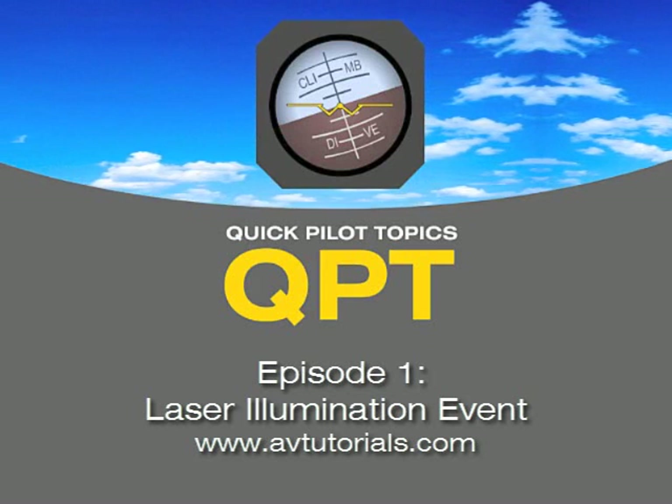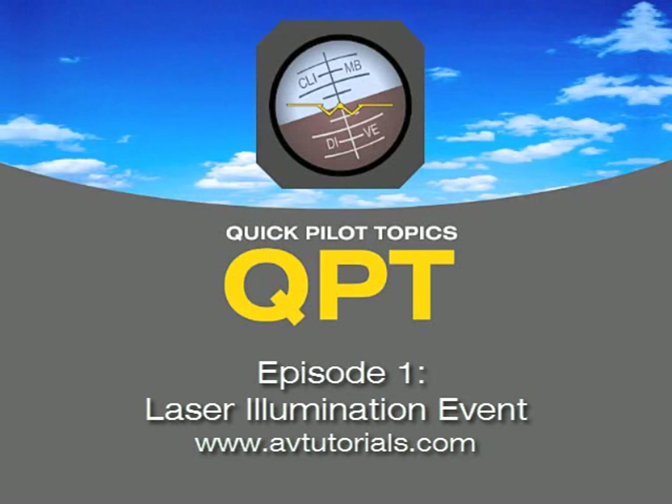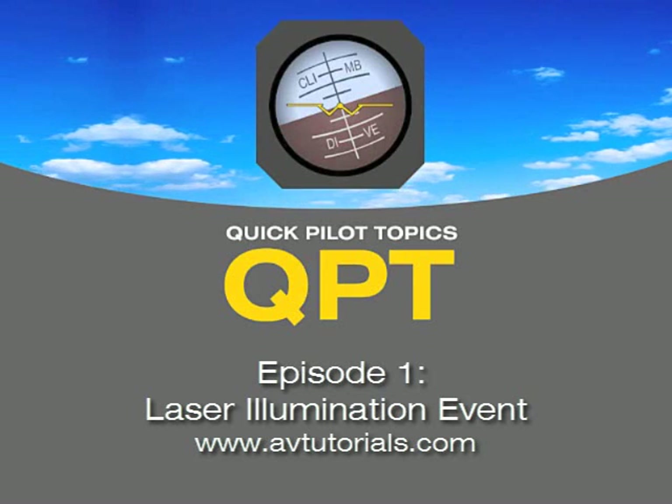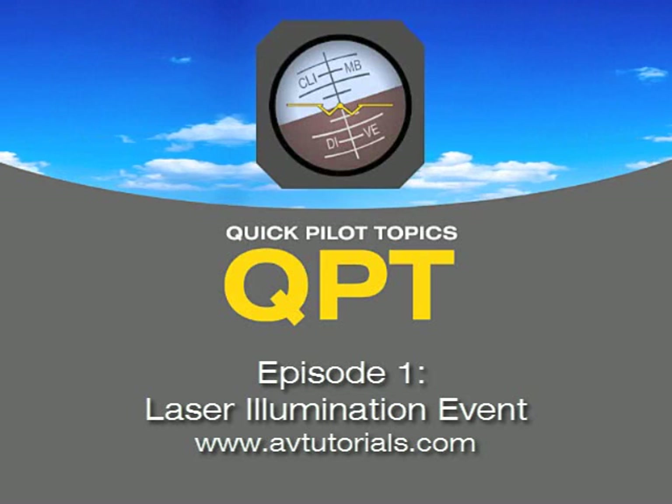I have questions about laser illumination at pilots. I've heard this can cause temporary or even permanent vision problems. This really is a big problem for pilots, and this is something that popped up really just very recently.